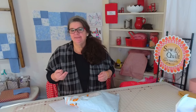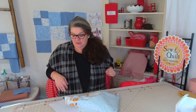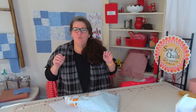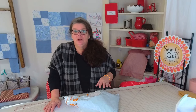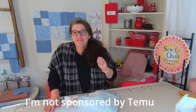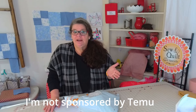Today I'm going to share a little fabric haul. I only bought a few things. It was my first time on Temu and I wasn't really sure if I wanted to go on Temu, but one of my daughters had gone on and she was very successful. She got quite a few items that were very inexpensive — things she'd been wanting and she paid very little for them.